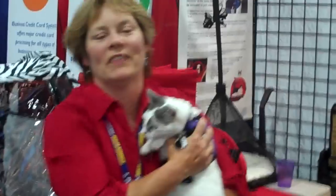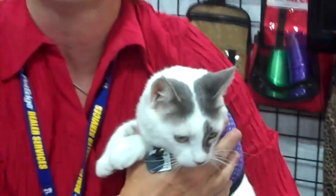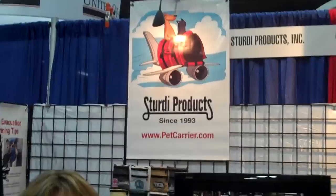Hey everybody, this is Arden Moore with the OBehave show on PetLife Radio and editor of CatNip. And who is this cool cat? It's my travel kitty — the one, the only, Zeke. And we decided we were going to check out the Sturdi Products booth at SuperZoo in Las Vegas, baby.